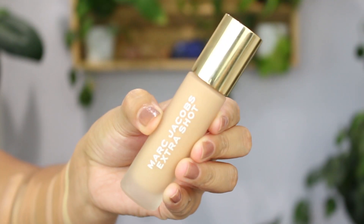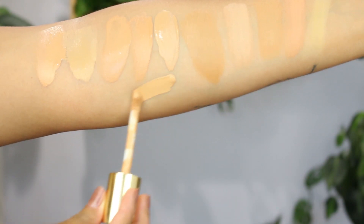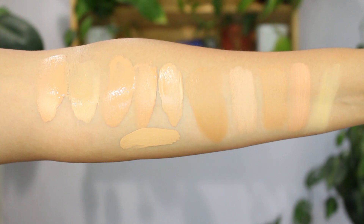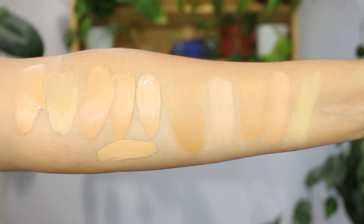The next foundation is from Marc Jacobs — the Extra Shot, which is a foundation and concealer in one. I have it in Medium 260 and picked it up at Marshall's from a beauty haul. It gives medium-to-full coverage and is very pigmented. The shade is actually a close match. It works great as both concealer and foundation but has ingredients I wouldn't normally choose. I give it 4.5 out of five stars.